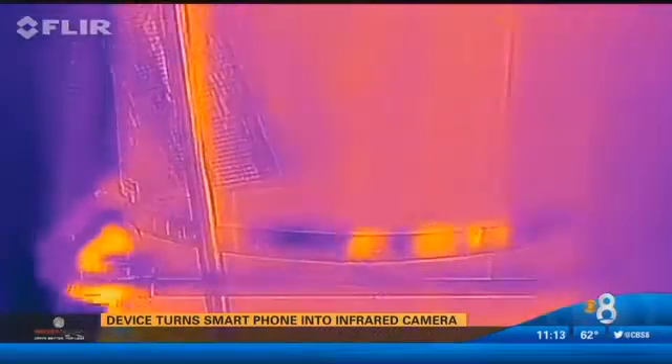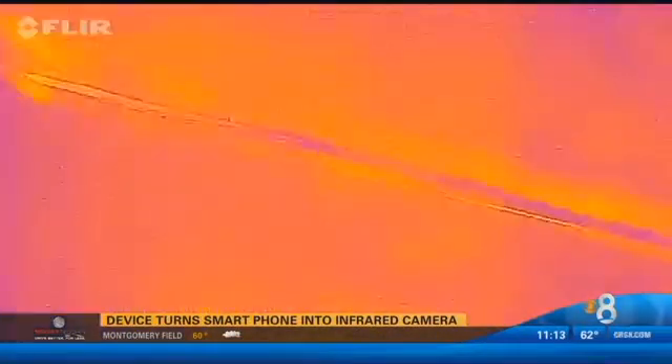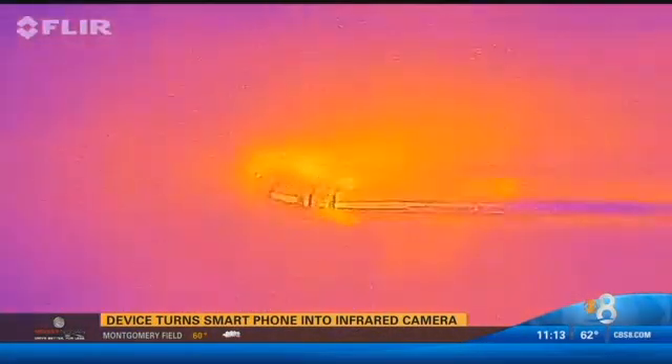This is the hot water heater. Out in the garage, I located a potential heat leak from my water heater's exhaust duct.